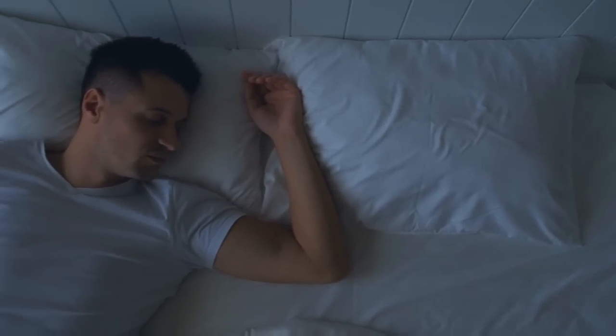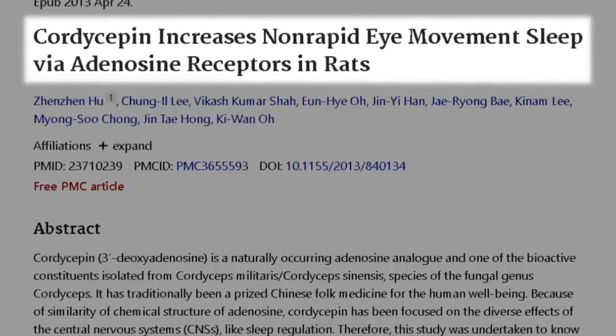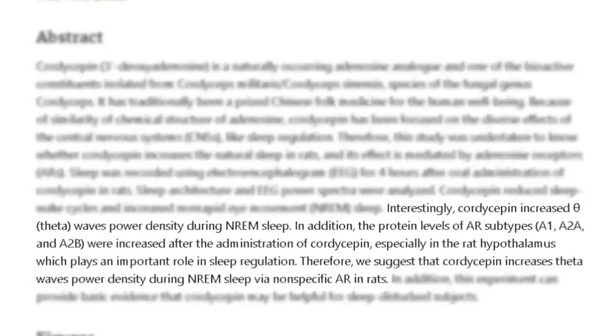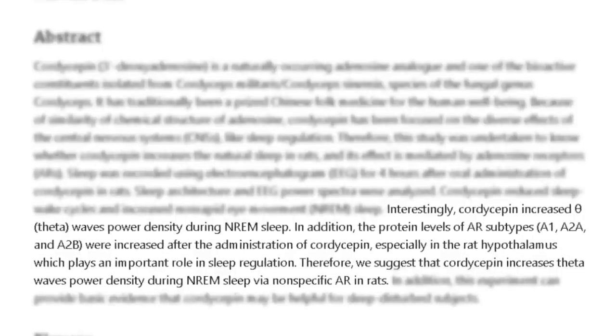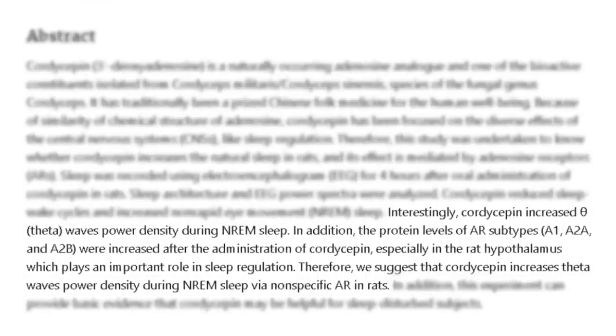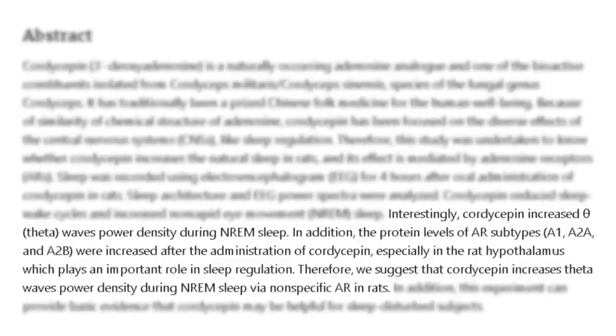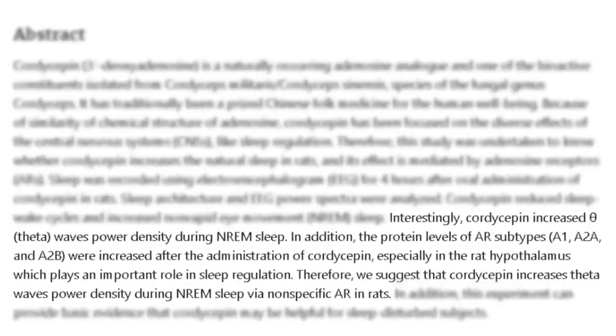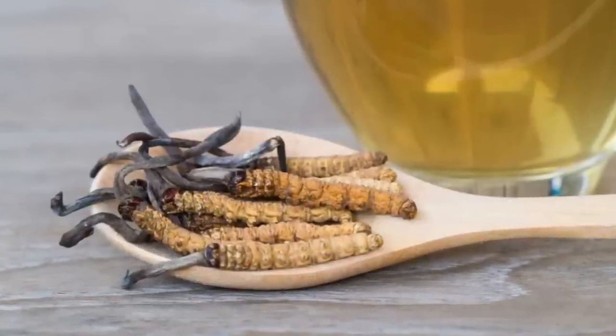Cordyceps is also known to improve sleep. This study, titled 'Cordyceps Increases Non-Rapid Eye Movement Sleep via Adenosine Receptors in Rats,' found that cordyceps increased theta wave power density during non-REM sleep. Protein levels of adenosine receptor subtypes A1, A2A, and A2B were increased after administration of cordyceps, especially in the rat hypothalamus, which plays an important role in sleep regulation. Many people notice that they get sleepy or fatigued about six to eight hours after dosing cordyceps, and it may make sense to time it six to eight hours before bed to get a deeper sleep effect.